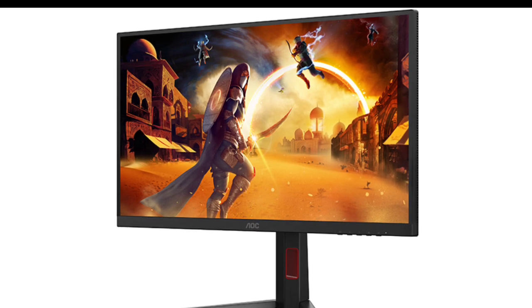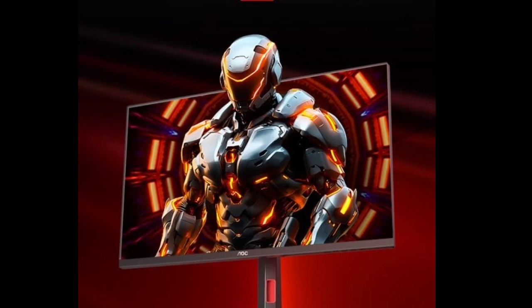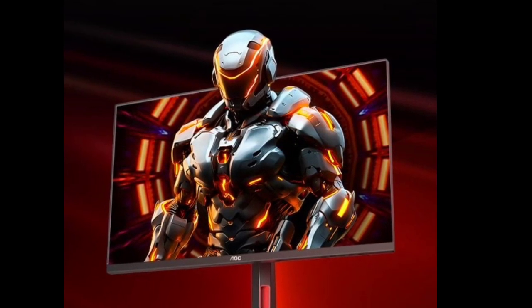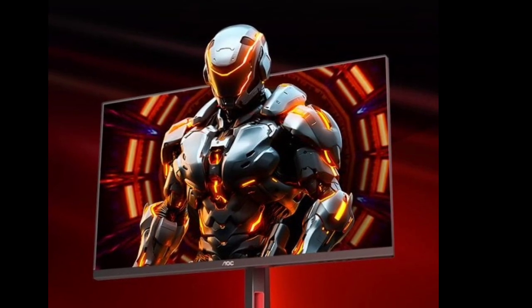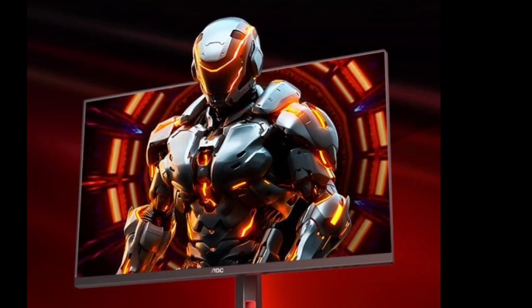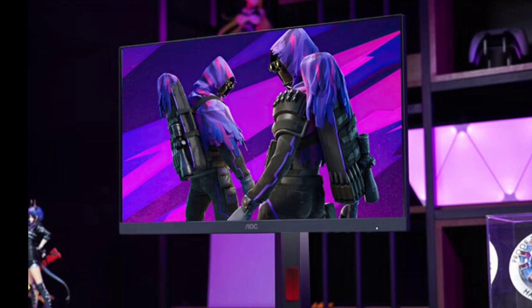The AOC Q27G4XM features a 2560x1440 QD Mini LED panel with 4,608 LED diodes divided into 1,152 dimming zones, offering impressive backlight control for deeper blacks and more precise highlights.